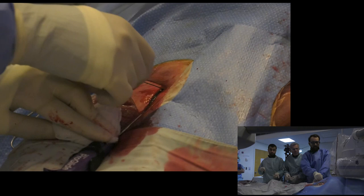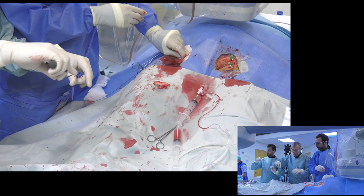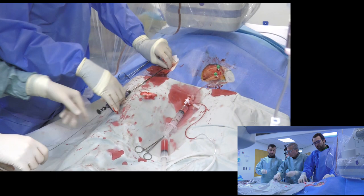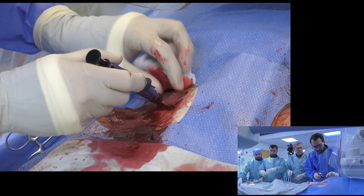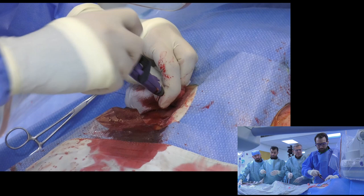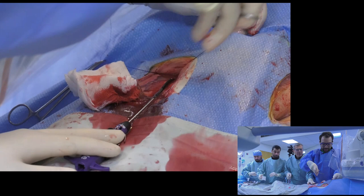The second ProGlide is going to be at the two o'clock position. Same thing — go until the white marker, wire out, go in, pull back until there's no resistance. Same maneuver — secure the second ProGlide on the other side out of the way. Now you reintroduce the wire, and usually I take an eight French sheath here.